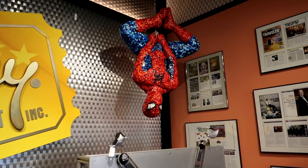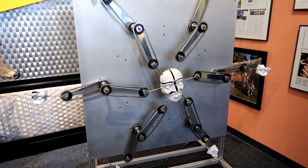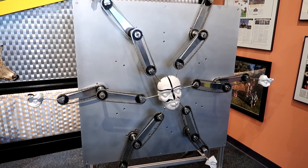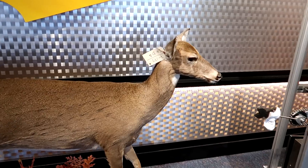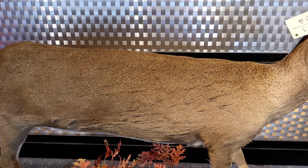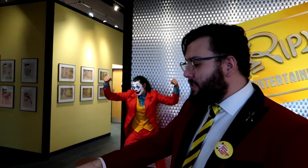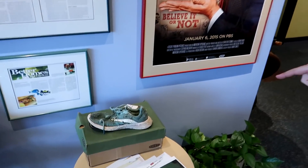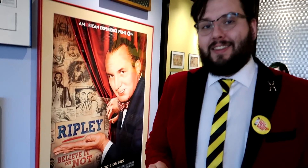We have Spider-Man made of buttons. I don't know what this contraption here does, but it looks really cool. And look how long this deer is — that is a long deer. So this is actually really cool: this was a shoe that was actually found in the belly of a crocodile.